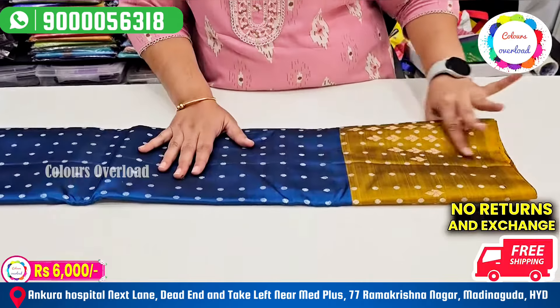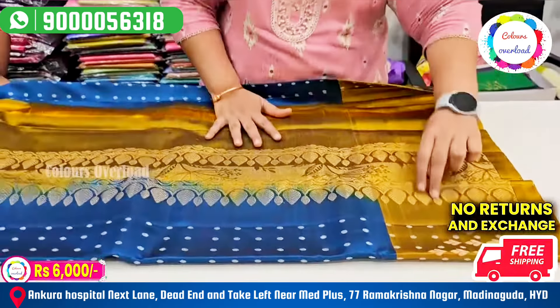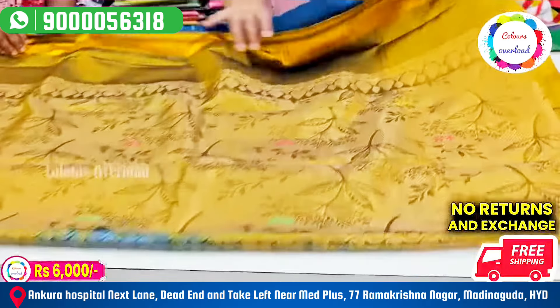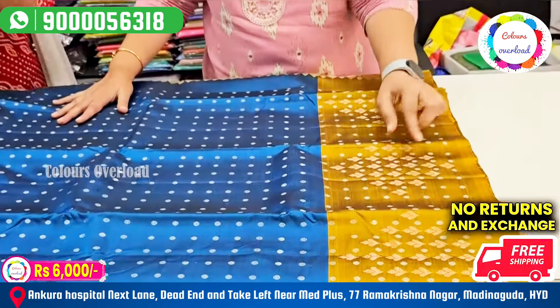Peacock blue, minty, and mustard. It is made with a border. If you want to cut it out, it is not a plain blouse — there are different shapes in this pattern.